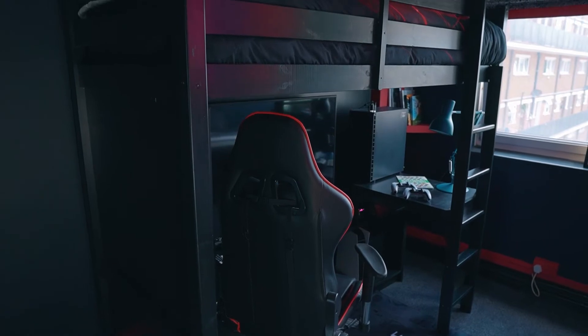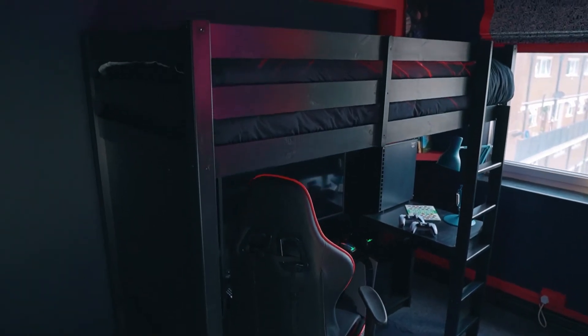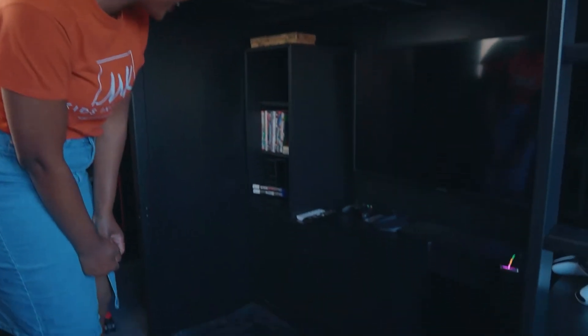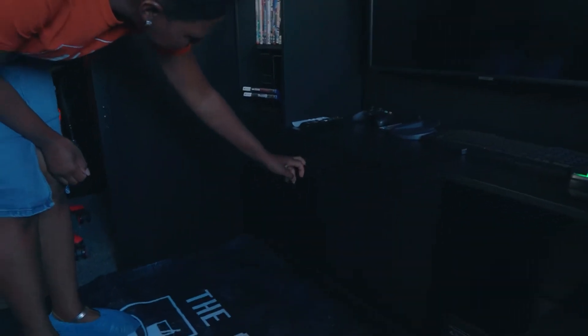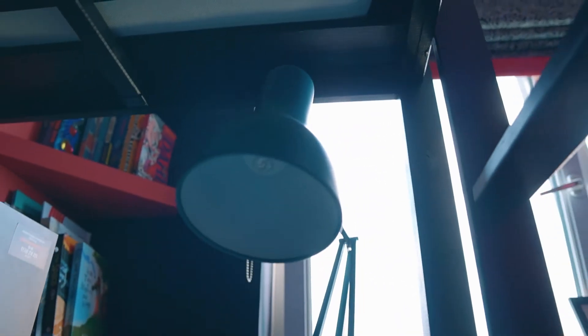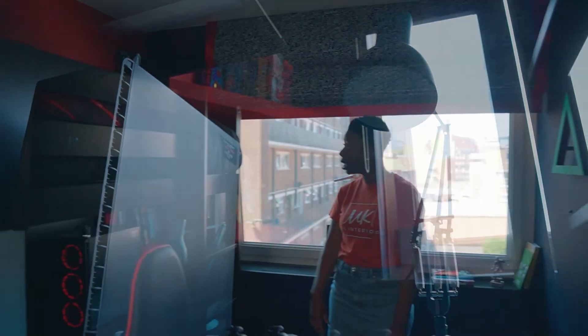We decided to go for a high sleeper, which is quite good so that you can actually use the space underneath. With this bed, it was literally just the high sleeper bed, and we created the paneling on the side and the back just to give it that quite intimate feel. We also added a desk so that he's got somewhere to write, and extra things like the CPU, which wasn't planned. But this space works really well.